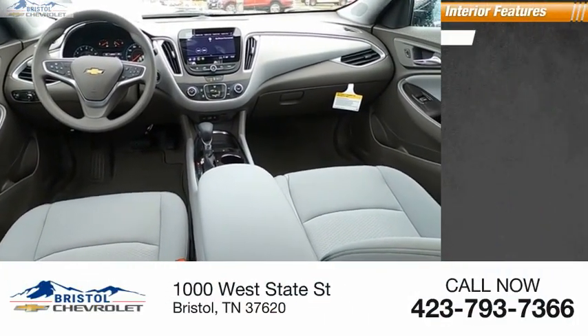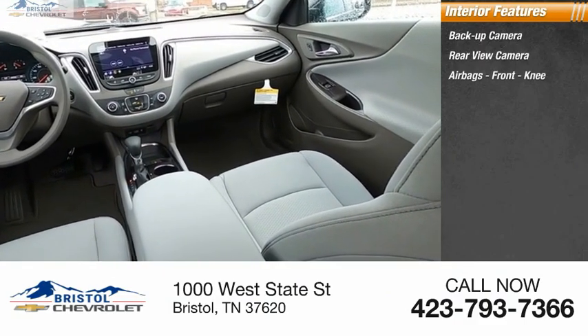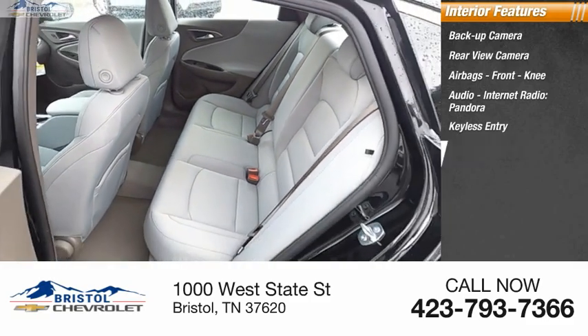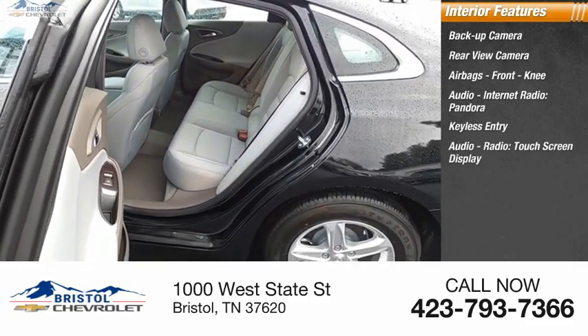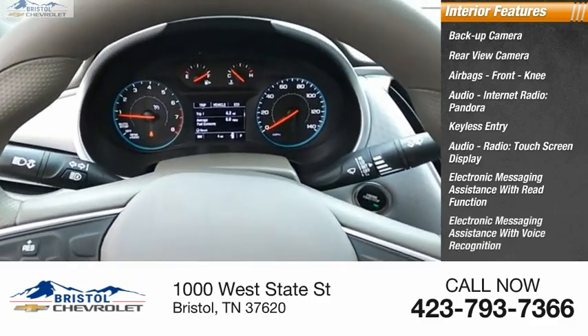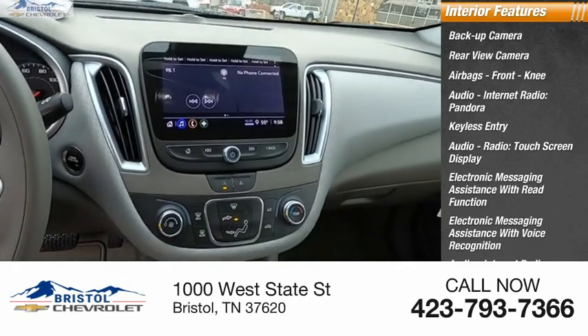Inside you'll find a backup camera, rear-view camera, airbags, front knee airbags, audio with internet radio, Pandora, keyless entry, touchscreen display, electronic messaging assistance with read function and voice recognition, and Stitcher.